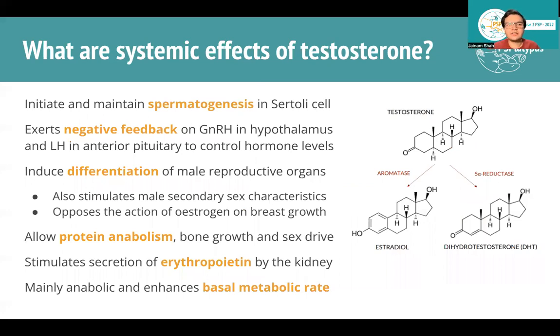What are the effects of testosterone? It's very important for spermatogenesis in Sertoli cells, provides negative feedback to reduce LH levels, and induces differentiation of male reproductive organs and secondary sex characteristics. It also opposes estrogen action on breast growth — remember, both males and females produce testosterone. Additionally, it allows protein anabolism, bone growth, increased sex drive, and potentially aggression if levels are too high. It stimulates EPO secretion by the kidneys for red blood cell production and increases basal metabolic rate. Testosterone is also converted via enzymes into activated forms like DHT (dihydrotestosterone).